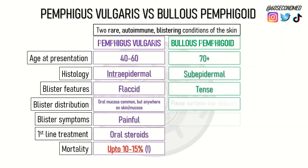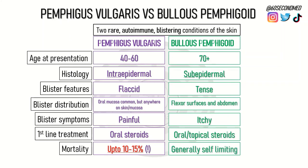Bullous pemphigoid is more a disease of the elderly. The histology may show sub-epidermal blisters, but they may be tense upon examination. The blisters are most commonly found on the flexor surfaces or on the abdomen, and the most primary symptom is that of itchiness. First-line treatment is oral or topical steroids, and there is not really a mortality association with bullous pemphigoid.